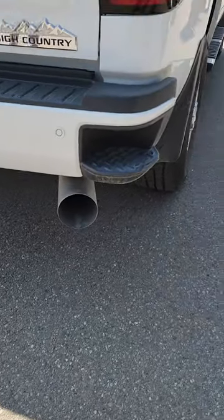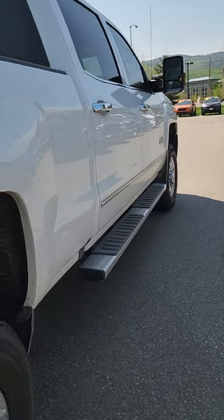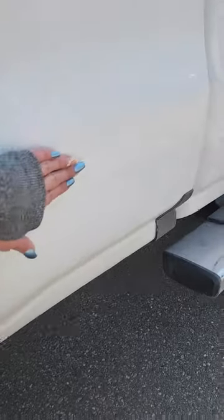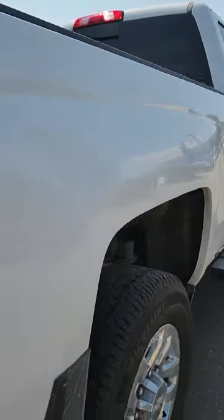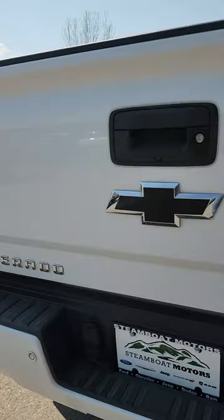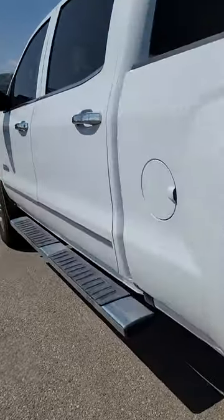Looks like the exhaust is bigger than stock, so it's going to be loud and nice. There are a couple little dings — there is a little dent that I just showed you there. But otherwise, everything on this vehicle looks fantastic.